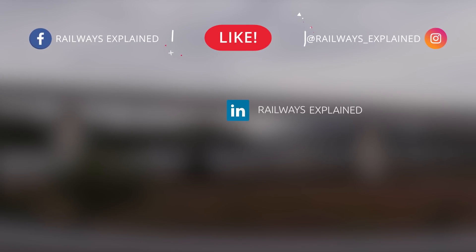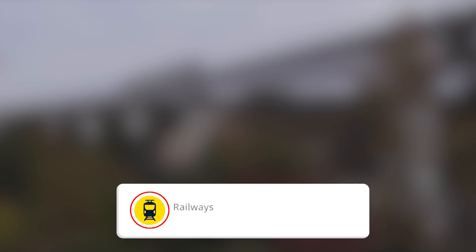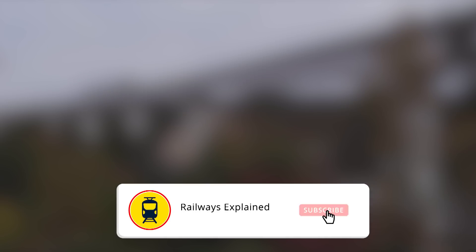This was Railways Explained — we hope you enjoyed and learned something new about the railways of the world. Don't forget to tell us in the comment section how you rate our work and what topics you would like to see on our channel, and of course, subscribe to Railways Explained. Until next time, goodbye.